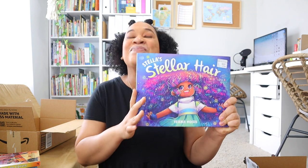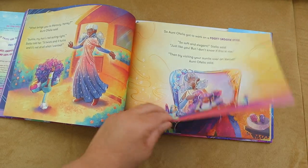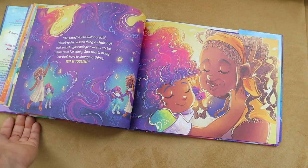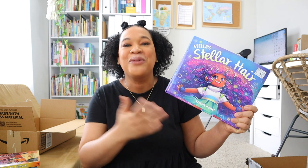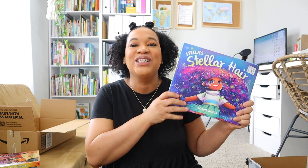Now let's get into the Book Outlet haul — I got some picture books and some books for me too. I picked up 'Stella Stellar Hair.' I checked this one out at the library for my daughters last year and they really enjoyed it. We're doing space in science this year, and this is a cute picture book about a girl named Stella who is trying to get ready for a school dance and visits her aunts on different planets to figure out what hairstyle suits her best. The illustrations are really cute and pretty and it has a great meaning at the end.